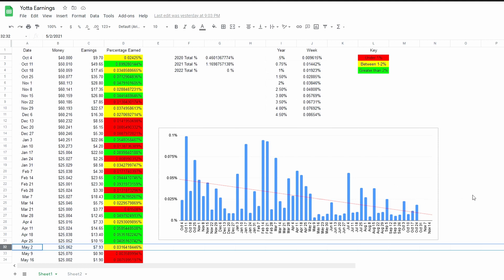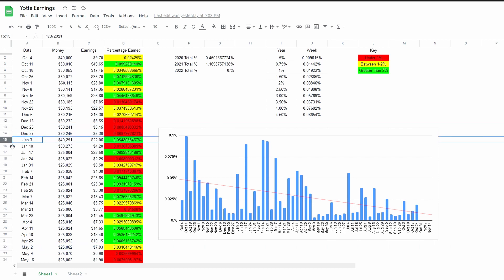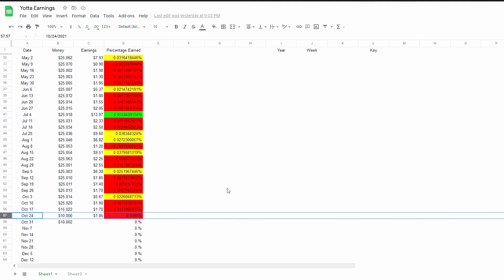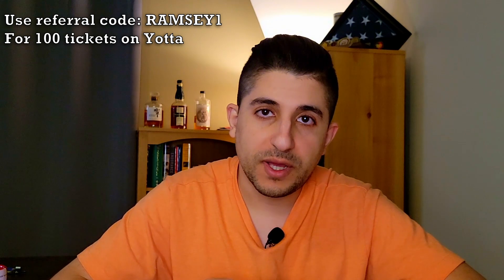A third negative: Yotta Bank is very rigid and limiting in how you can move money in and out, so you don't want to store too much there. I think right now you don't even want to store more than $10,000, because above that limit the chances of winning drop drastically. That said, I still use Yotta Bank myself and I do have $10,000 in it. I'm not sponsored — this is my honest opinion. I do have my referral code in the description below if you want to sign up.